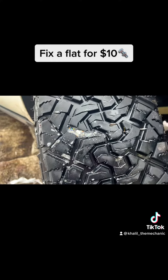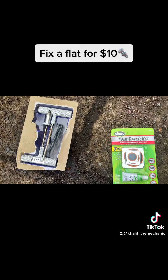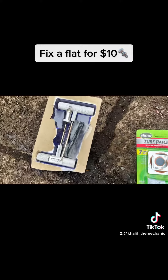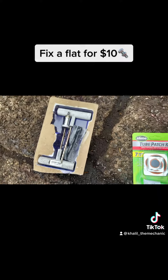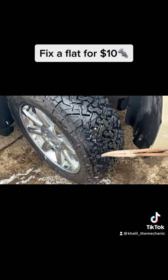Today I'm going to show you how to fix this thing for about ten dollars. You can get one of these kits at AutoZone or any local auto parts store. I got the one with the nice metal handles, but you can get one with cheap plastic that'll get the job done just as easy.